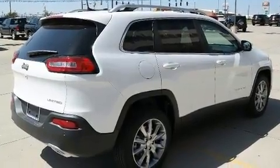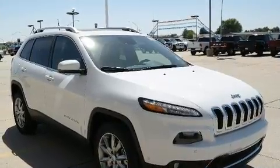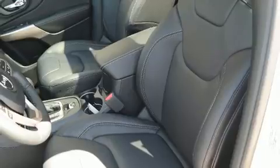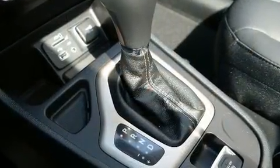A wealth of standard features means that you no longer have to sacrifice, such as cruise control, front and rear reading lights, a blind spot monitoring system, a power liftgate, rear wipers, and more. Features such as automatic climate control and leather upholstery prove that economical transportation does not need to be sparsely equipped.